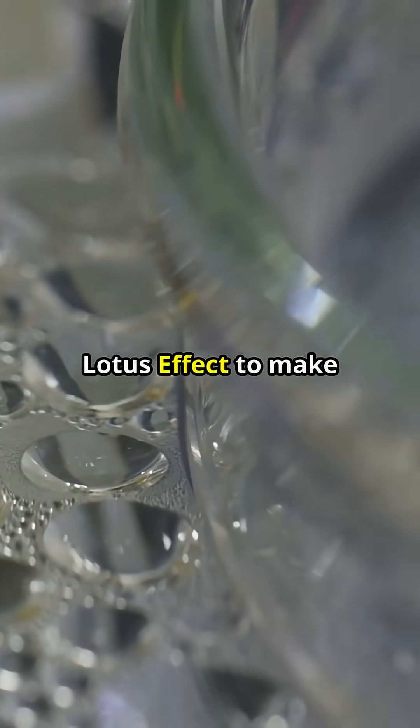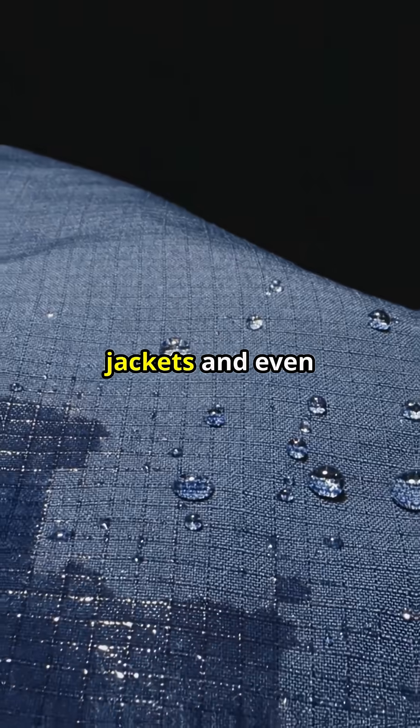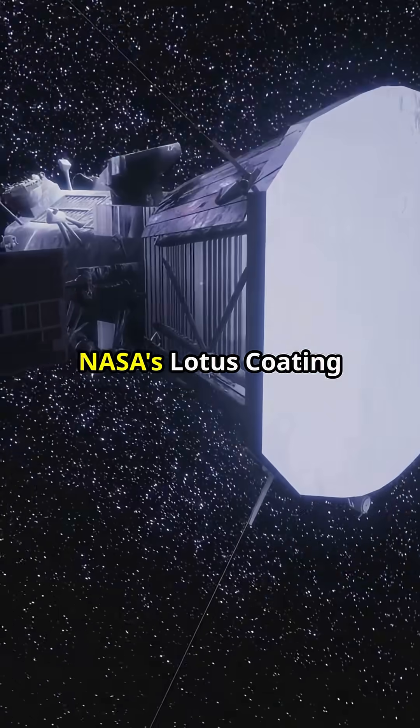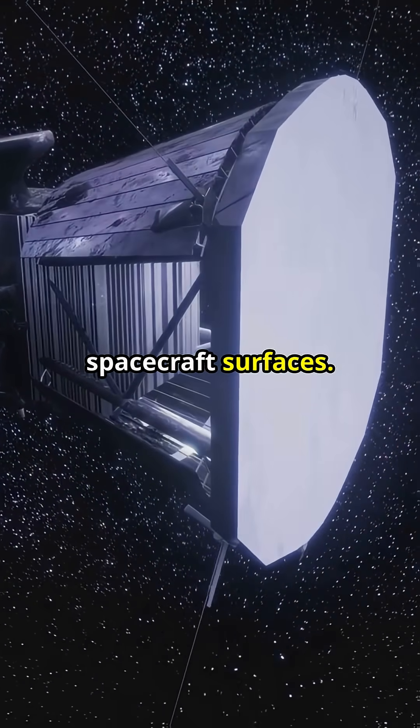Engineers copy the lotus effect to make self-cleaning solar panels, rain-proof jackets, and even phone screens that shrug off coffee spills. NASA's lotus coating stops ice from sticking to spacecraft surfaces.